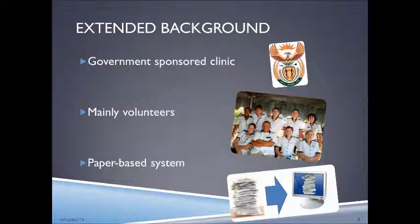The clinic currently makes use of a paper-based system whereby all documents are stored in files and nothing has been digitized. As part of our system solution, we will eliminate most of the paper-based system and digitize as many documents as possible. I will now be handing over to Franco, who will be discussing the current problems that the clinic is facing in more detail.